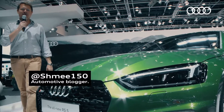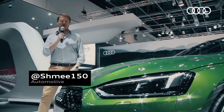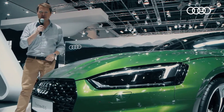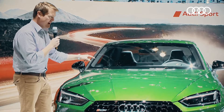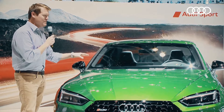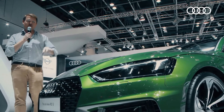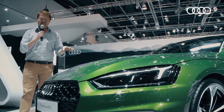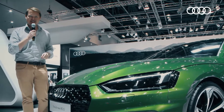Hi guys, I'm Shmi and welcome to the Audi Middle East Stand here at the Dubai International Motor Show, where beside me is the all-new Audi RS5. We're going to take a walk around and talk about this car, finished in Sonoma Green, an Audi exclusive colour that is looking brilliant. I've been fortunate enough to drive one of these already at the launch event that was held in Andorra — some amazing roads, and what a car to be driving there.